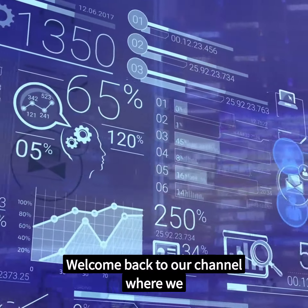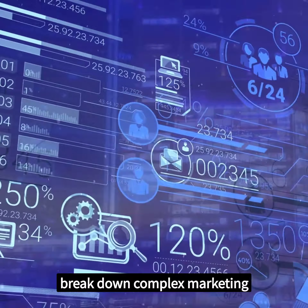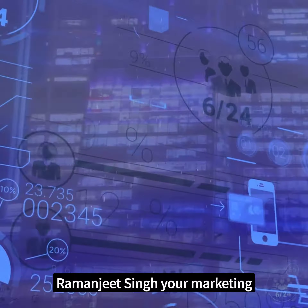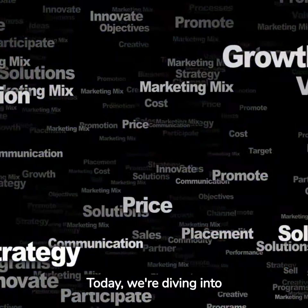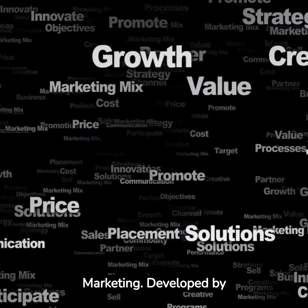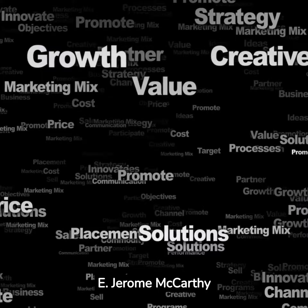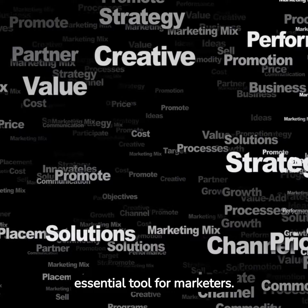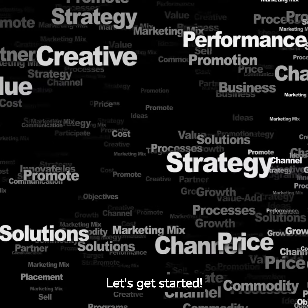Hello, and welcome back to our channel where we break down complex marketing concepts into easy to understand frameworks. I am Ramanjeet Singh, your marketing tutor. Today, we're diving into one of the seminal frameworks in marketing, the 4Ps of marketing. Developed by E. Jerome McCarthy in 1960, this framework has stood the test of time as an essential tool for marketers. Let's get started.